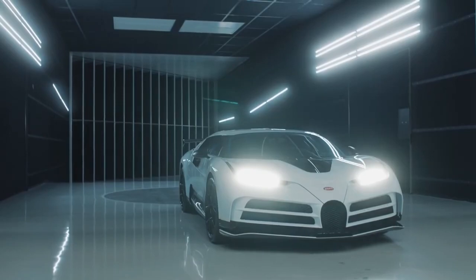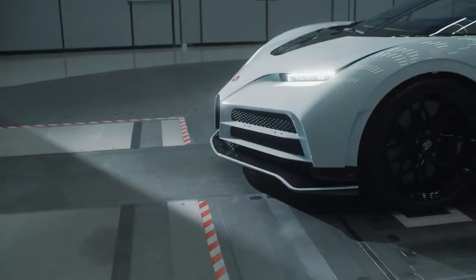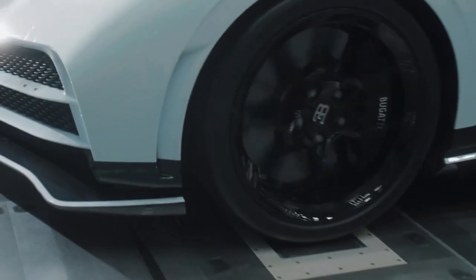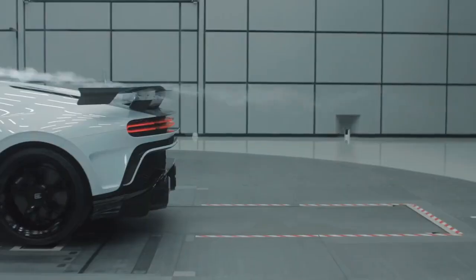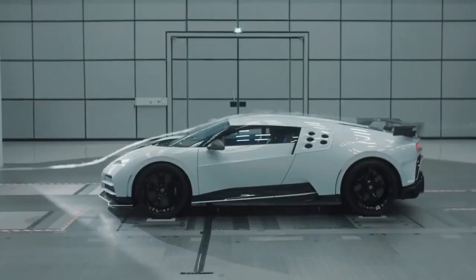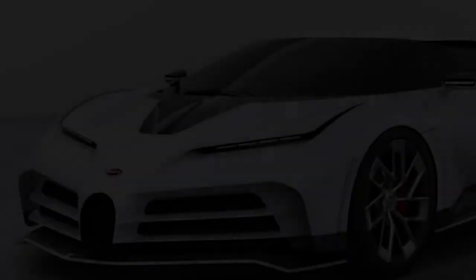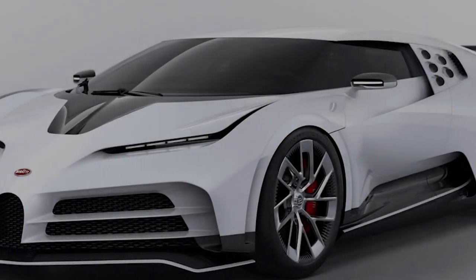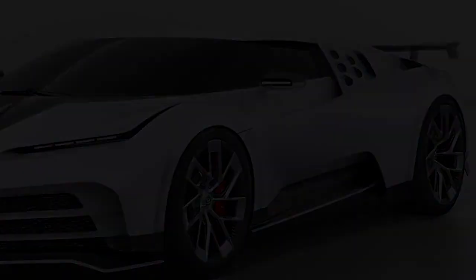Bugatti Centodieci. The Centodieci is a really rare car — it was debuted by Bugatti at Pebble Beach Car Week. The Centodieci builds on Bugatti's 110-year tradition of excellent design and performance, while also honoring the brand's recent heritage. Bugatti designed a recreation of the epic EB110 with the Centodieci, Italian for 110. The car is one of the most exclusive cars ever made and is priced at $9 million.